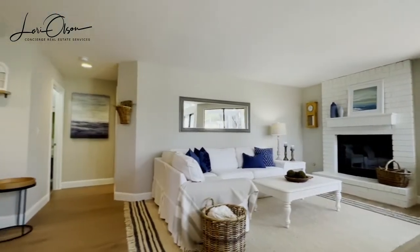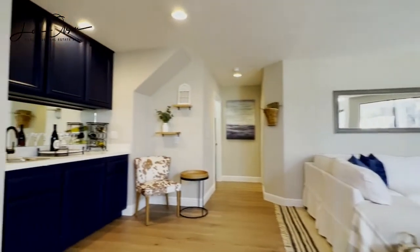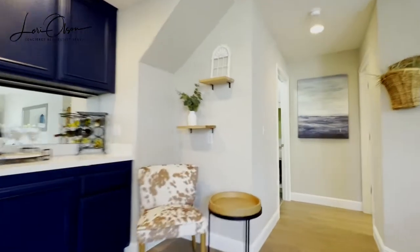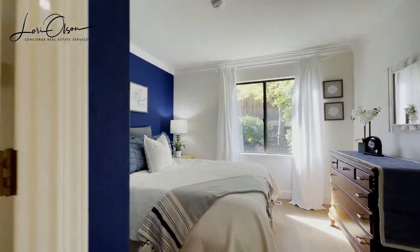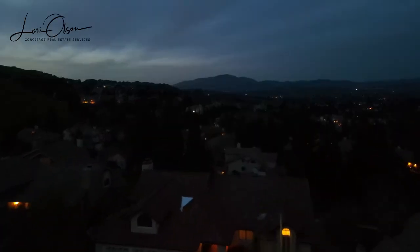This home is located on a quiet court in the West Dublin Hills just minutes from shopping, dining, transportation, and freeway access. If you or anyone you know is interested in this spectacular home, please reach out to me today for a private showing.